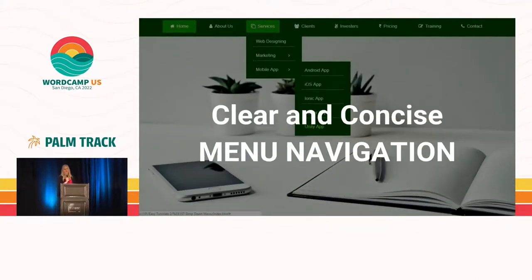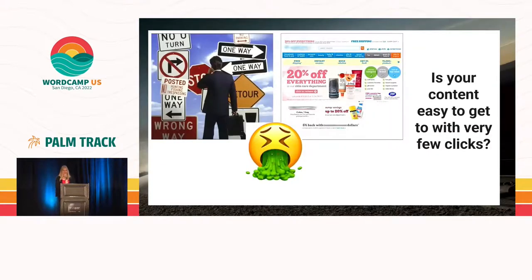Now let's talk about menu navigation. How many of you have gone to a website where the menu is all over the place? Don't you hate that? I can't find what I'm looking for, I'm getting right off this website. Think about your menu very carefully, because there are some rules that come into play here. Make sure it's clear and concise. A website with a menu all over the place is just like confusing signs — you want people to navigate quickly right to where you want them to go.